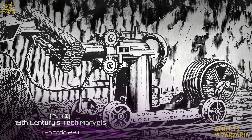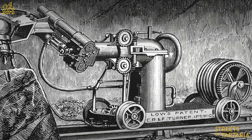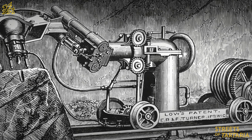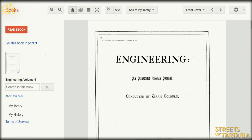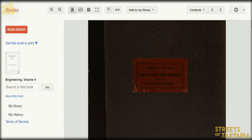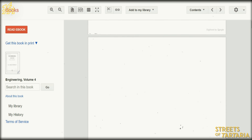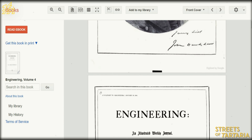Today we'll be discussing the fantastic technology of the 19th century. For more info you can go to the Stolen History forum — a link should be in the description below. Researchers found a terrific book called Mechanical Engineering in 1867. The link to this book will also be in the description. There are three volumes of this book — look it up and you will find a lot of interesting things.